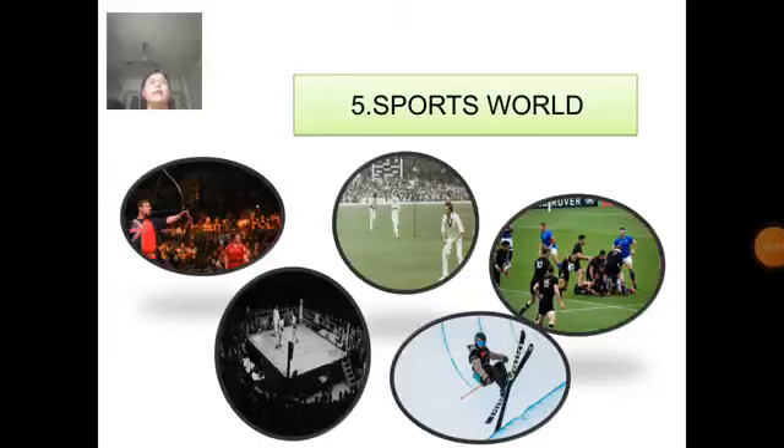Good morning students. Welcome to another session of GK. Today we will start our next lesson, lesson number 5, Sports World.